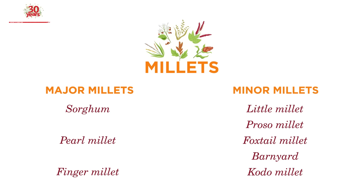Botanists have also counted two pseudo millets — namely buckwheat and amaranth.